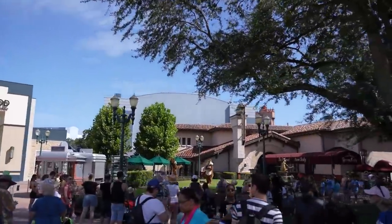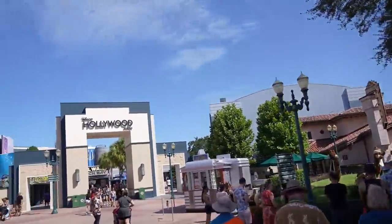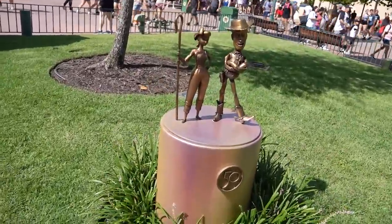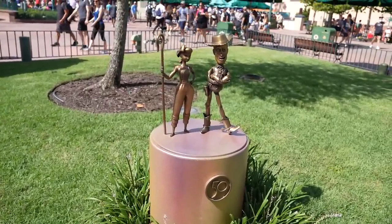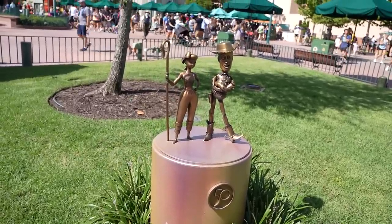We've headed over to a big group of people standing outside looking at Chip and Dale, and we're going over to Woody and Bo Peep. Let's see — there she goes. The music everywhere else is so loud I don't know what that was — I think it may have been 'You've Got a Friend in Me,' very quick.